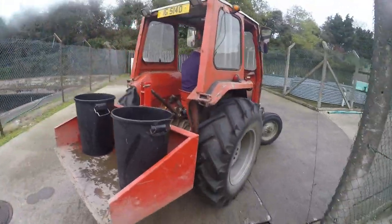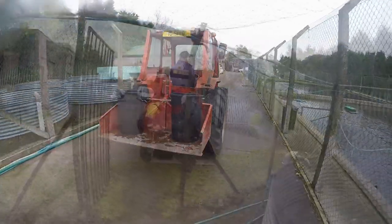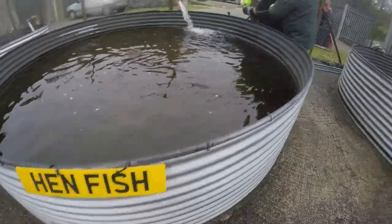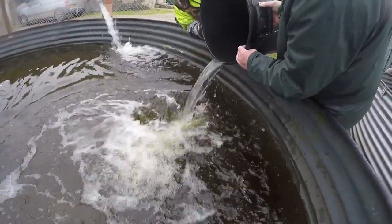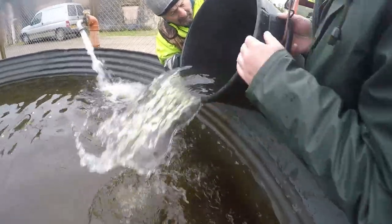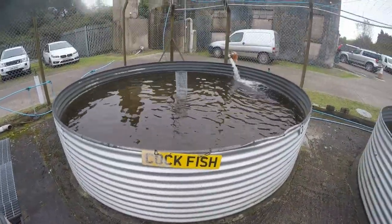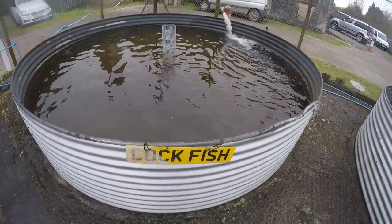I'm going to follow these fish up and see where their next stop is. We'll have to keep the boys and girls apart — this is the tank with all the cock fish in it.